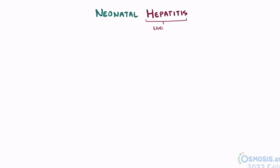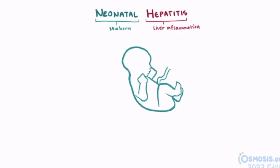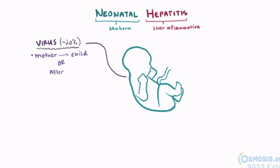Neonatal hepatitis is inflammation of the liver tissue in newborns, usually between one and two months after birth. A minority of cases, about 20%, are known to be caused by a virus that infected the infant before birth through the mother, or maybe shortly after birth.